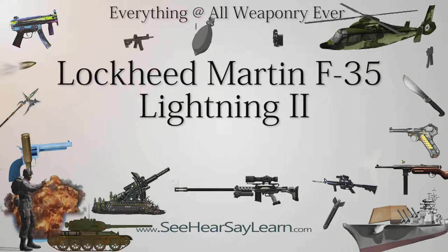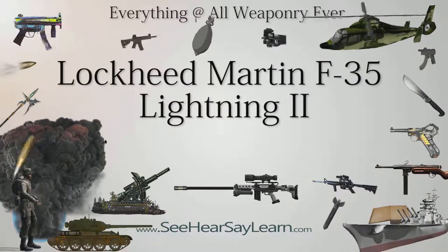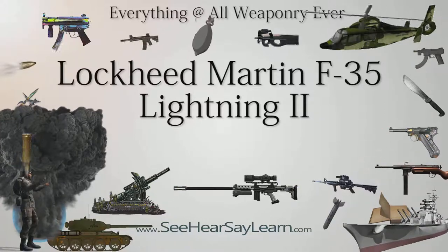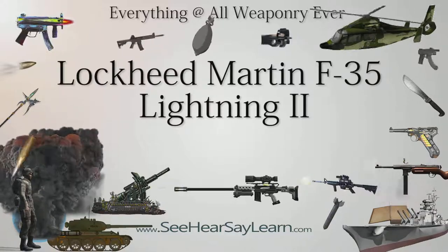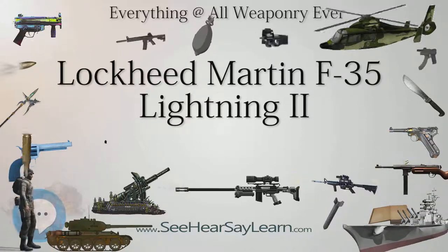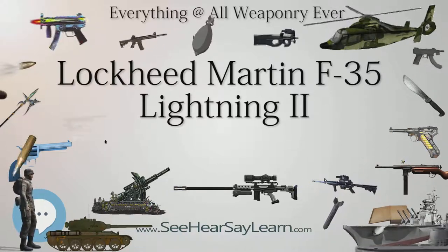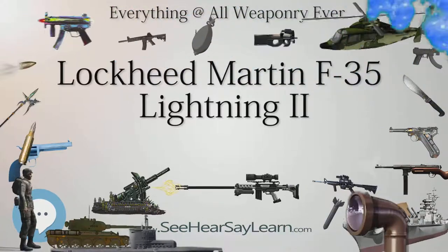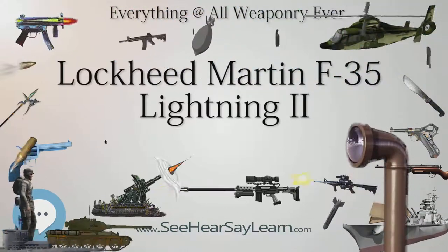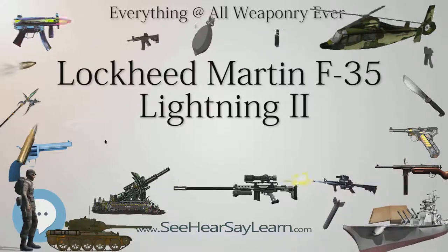The Lockheed Martin F-35 Lightning II is a family of single-seat, single-engine, all-weather stealth multi-role fighters. The fifth-generation combat aircraft is designed to perform ground attack and air superiority missions. It has three main models: the F-35A Conventional Takeoff and Landing variant, the F-35B Short Takeoff and Vertical Landing variant, and the F-35C Carrier-Based Catapult Assisted Takeoff but Arrested Recovery variant.